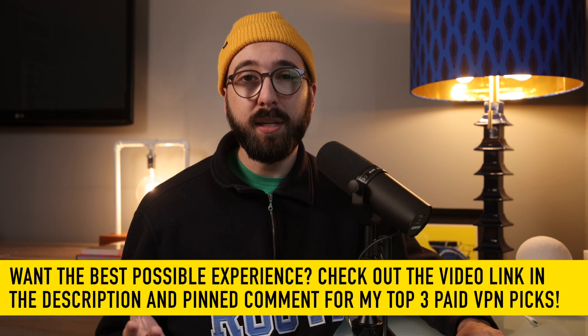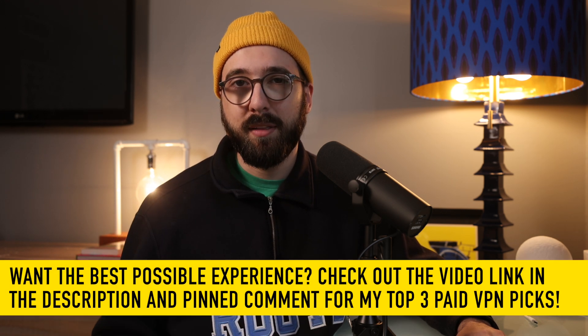Again, I've left a link to ProtonVPN below, as well as my link to my top three paid VPN picks video for 2022. If you're interested in picking up one of those budget-friendly options and you have a little bit of money to spend on a VPN per month — a couple of bucks. If you have any questions at all, feel free to ask them here in the comments. And as always, thanks for watching. Until next time. Cheers.